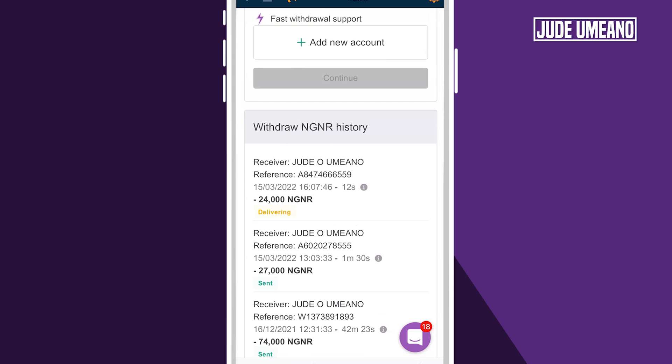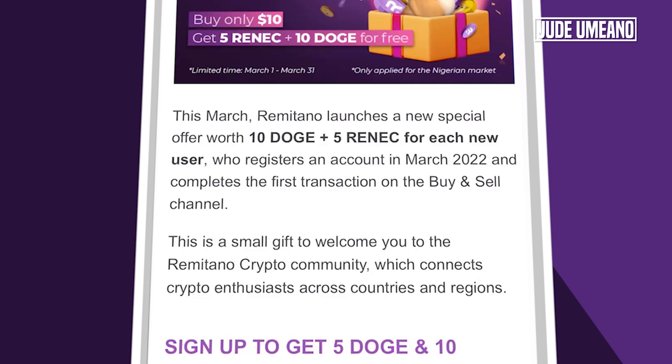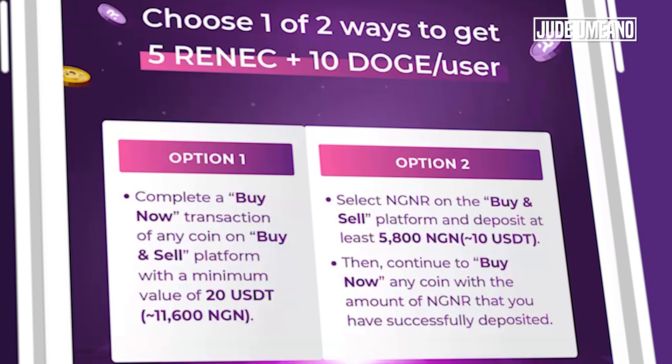While this is going on, let me show you the bonus that you can receive once you sign up with my link in this period of March. This is for Nigerians only — it's a special bonus for March. If you sign up between the 1st of March and the 31st of March, you will be awarded 10 Dogecoin and 5 Veneto token if you complete the following requirements. The first one is signing up and verifying your account. Option one is to complete a buying transaction of any coin on the buy and sell platform with a minimum value of 20 USD.